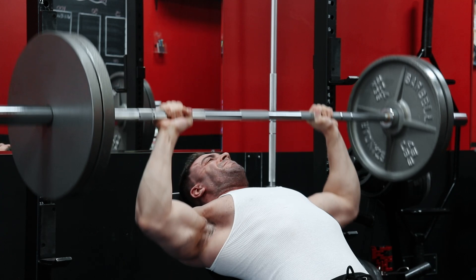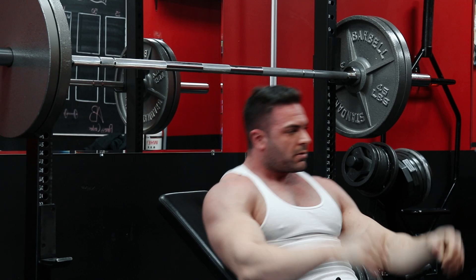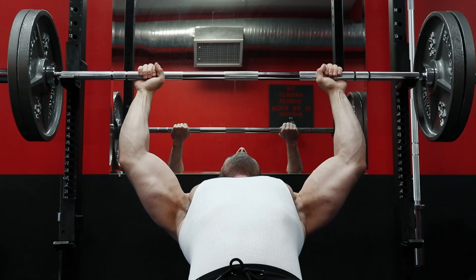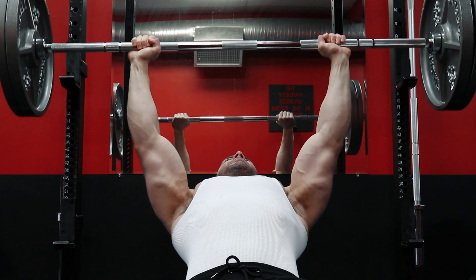The third tip is grip width. Specifically for upper chest development, a closer grip has a distinct advantage for the clavicular head of the pecs. For the purposes of developing the upper pecs, a shoulder-width grip or just slightly wider will specifically engage the clavicular head much more.